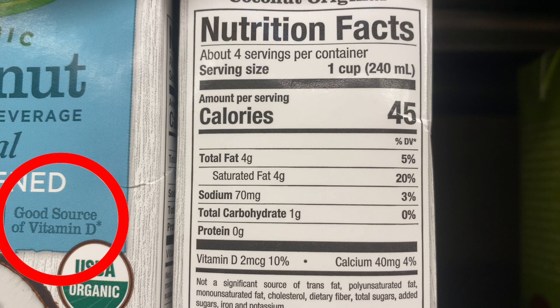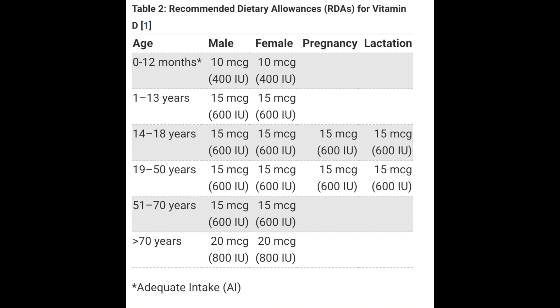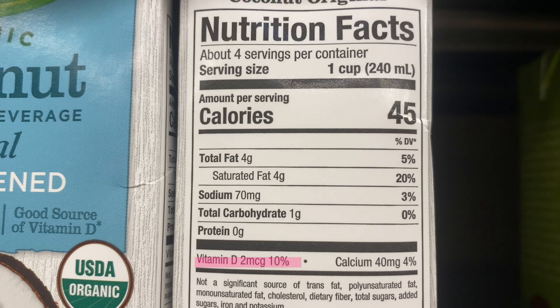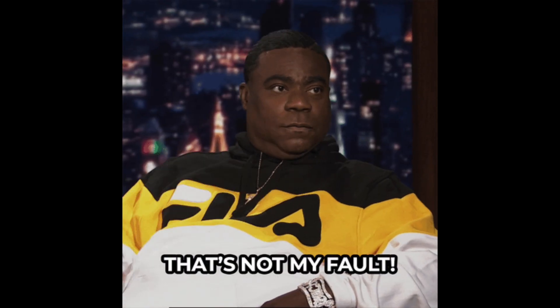Something that really confuses people: this label claims it's a good source of vitamin D, but when you look at it, it's only 10% of your daily value — that's just 2 micrograms of vitamin D. That's almost nothing when we need at least 15 to 20 micrograms per day. But this is actually allowed — food labels can say something is a good source if it provides 10 to 19% of the daily value, and this is at the very bottom threshold at 10%. It makes label reading confusing for consumers.